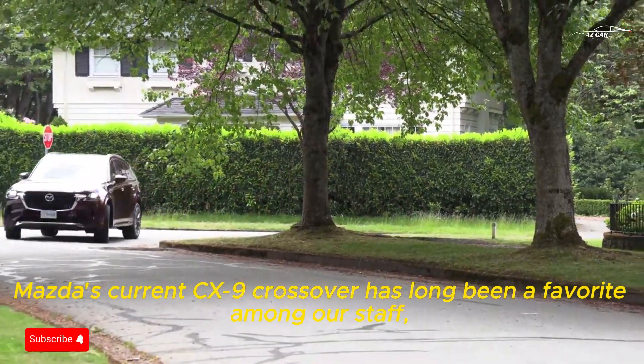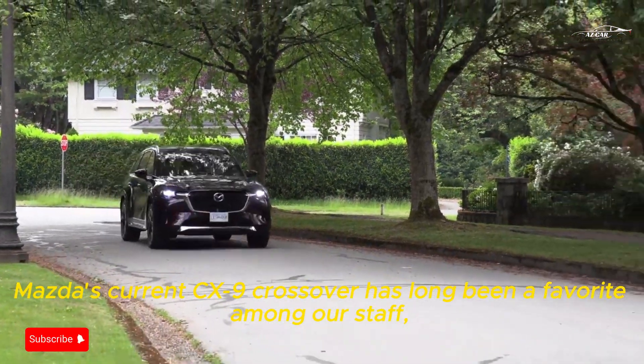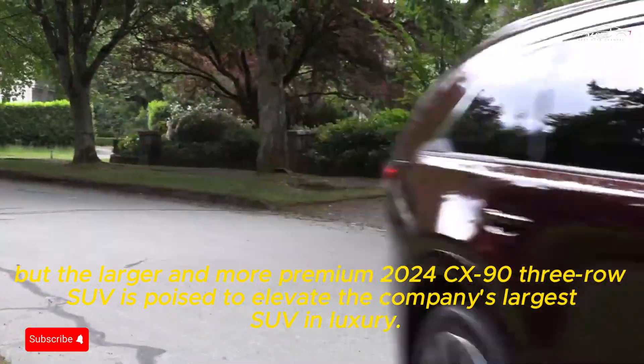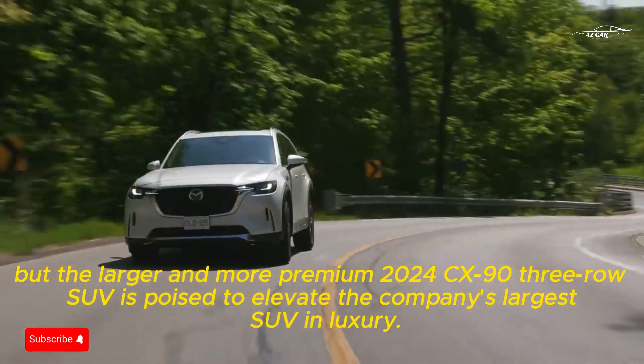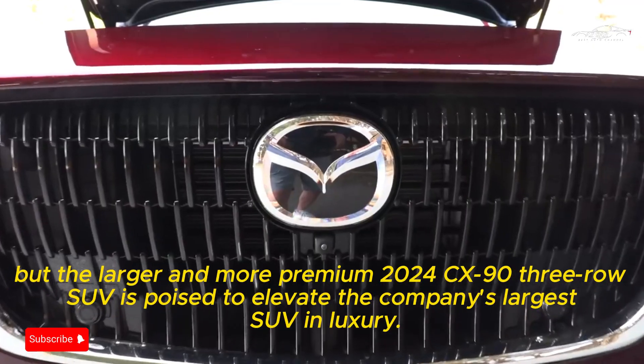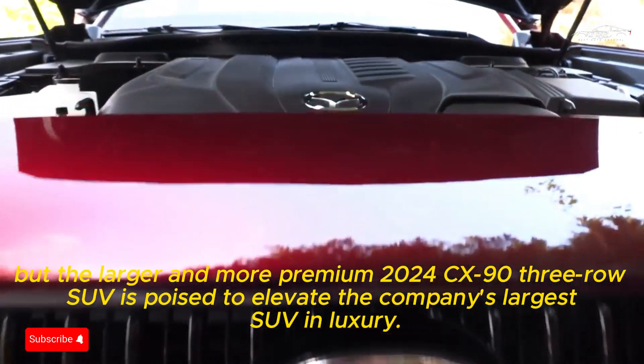Mazda's current CX-9 crossover has long been a favorite among our staff, but the larger and more premium 2020 CX-9 three-row SUV is poised to elevate the company's largest SUV in luxury.